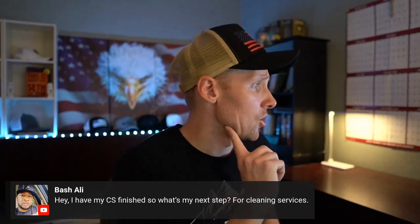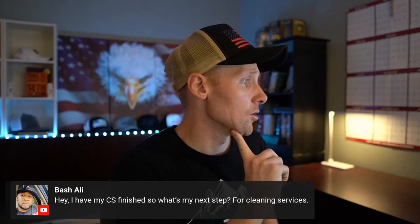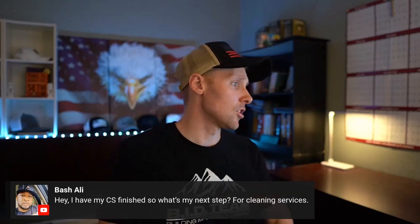Basha Lee. Hey, I have my CAPE statement finished. So what's my next step for cleaning services? So your CAPE statement — you have your CAPE statement finished.